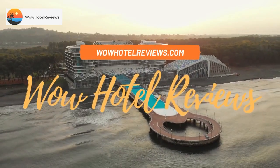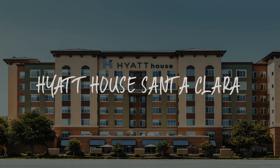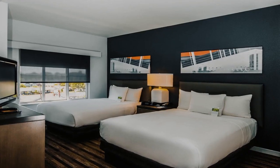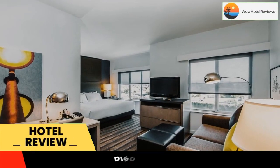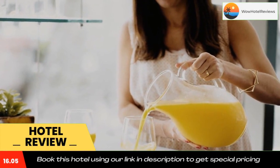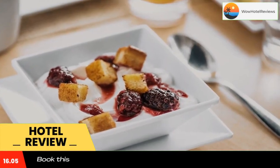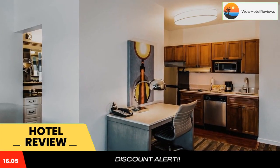Hello guys, welcome to Wow Hotel Reviews. Today I am reviewing Hyatt House Santa Clara, a three-star hotel. Use our Booking.com link in the description to book the hotel and get good pricing. Featuring free Wi-Fi, Hyatt House Santa Clara offers a hot tub and a year-round outdoor pool. The hotel also has BBQ facilities and a fitness center.